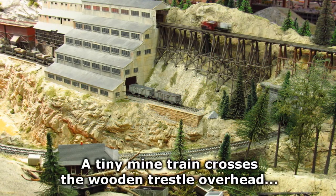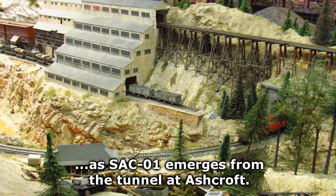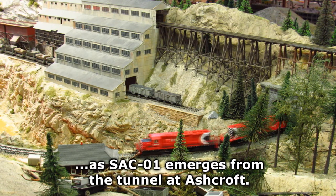A tiny mine train crosses the wooden trestle overhead as SAC01 emerges from the tunnel at Ashcroft.